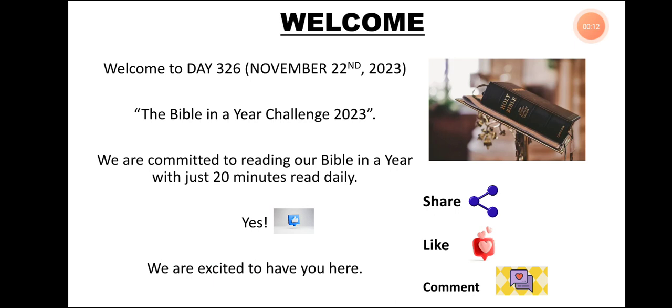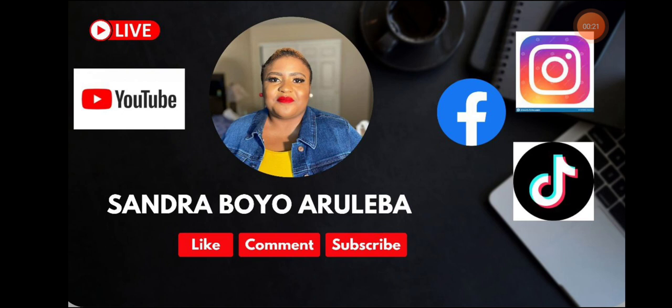We are committed to reading our Bibles in a year with just less than 20 minutes daily read time. Just less than 20 minutes daily read time. Please kindly go ahead right now, subscribe to my YouTube channel, follow me on Facebook, on Instagram, and on TikTok at Sandra Boyo Aruleba.